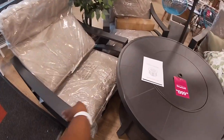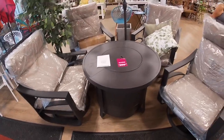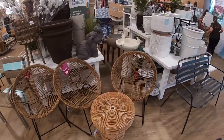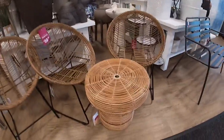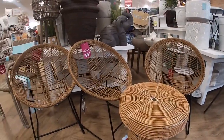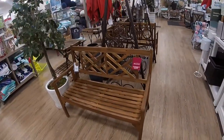Does it swivel? No, it just has that part at the bottom. And right here these chairs are $60 and this little table is $63. Oh, look at this bench — it is $129.